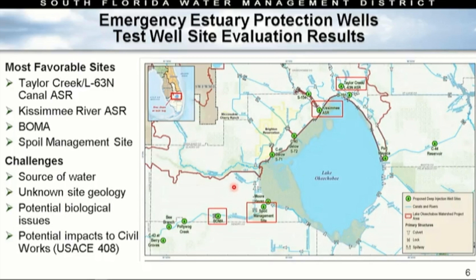We had all those green dots and went out to evaluate every single one. A team spent two days looking at all those site criteria to identify the most favorable sites. They're all quite good, but four floated to the top: Taylor Creek at the L63 Inn Canal — there's already a well there, so we understand some of the subsurface — no 408 requirement. Kissimmee River ASR — already a well there, but it sits within the Herbert Hoover Dike footprint, so it will need a 408 and take a little extra time. Boma, off the C43 — great site, large, plenty of accessibility, but we don't know much about the geology below the subsurface, making a test well very important. And a spoil management site — large, great site, no 408 approvals needed, but no existing well, so a test well is super valuable.